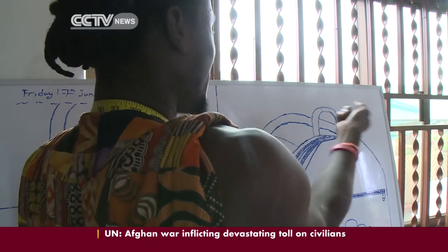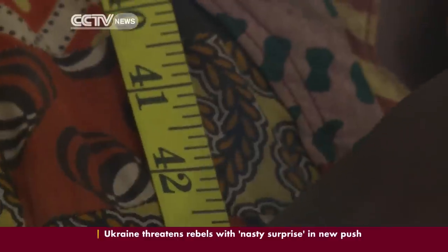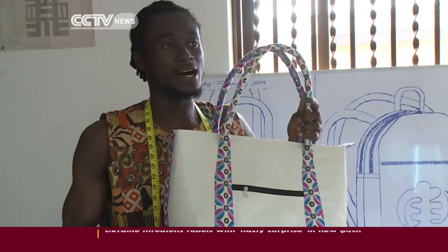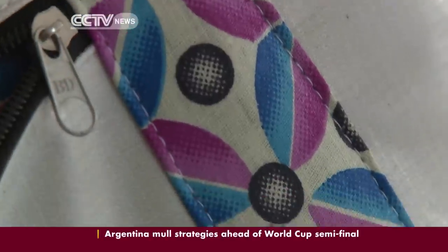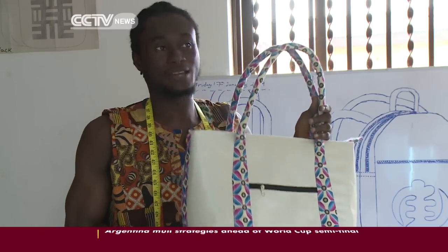Sly Achyompong is the company's chief designer. His job is to find a balance between products that have a distinct African flavor and an international appeal. These are our most popular bag in Trashy Bags. It looks like an African bag — we use African fabric. That's the main thing I think people like most.